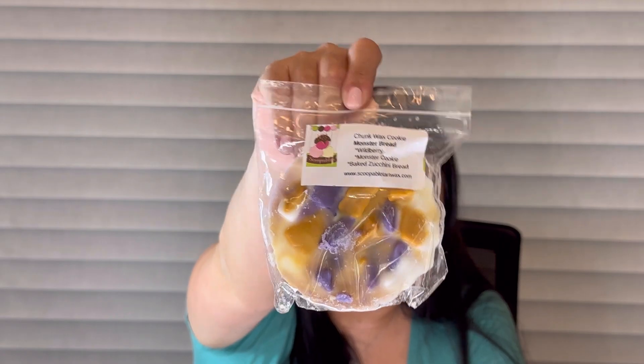Next I got a chunk wax cookie in Monster Bread: wild berry, monster cookie, and baked zucchini bread. I feel like this is perfect for me — I couldn't have handpicked better scents if I wanted to. This smells very familiar to me. I love this — that baked zucchini bread just really stands out and it smells divine. Wild berry and monster cookie together — this is a top tier blend, I love this.